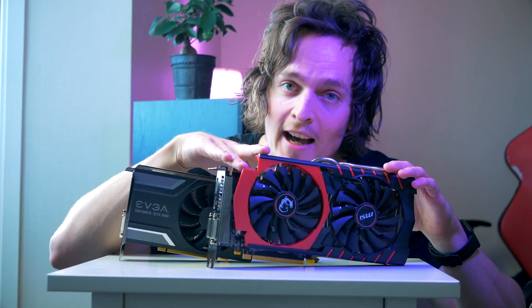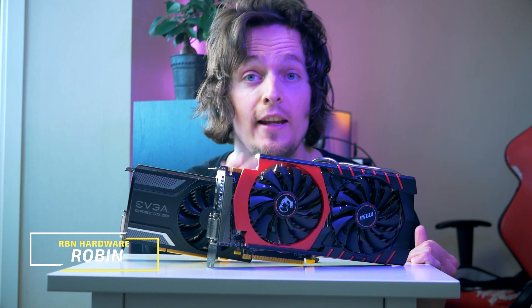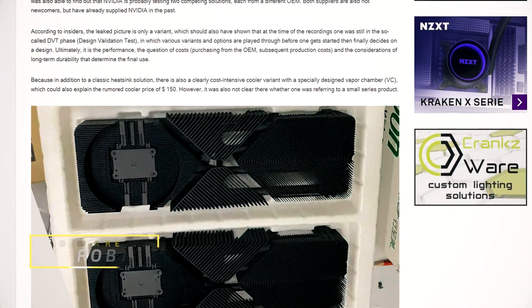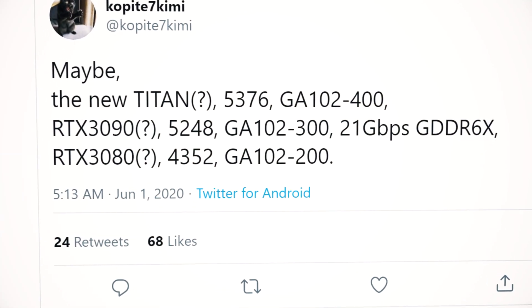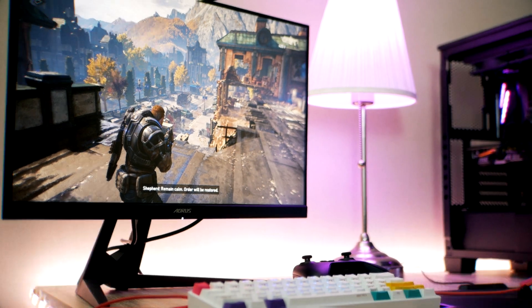We've got a ton of benchmarks to go through. In case you're new to this channel, my name is Rob and I cover PC builds, but I also benchmark GPUs and cover a lot of hot upcoming PC hardware. If you're interested in that, definitely subscribe and hit the notification bell so you never miss an episode.